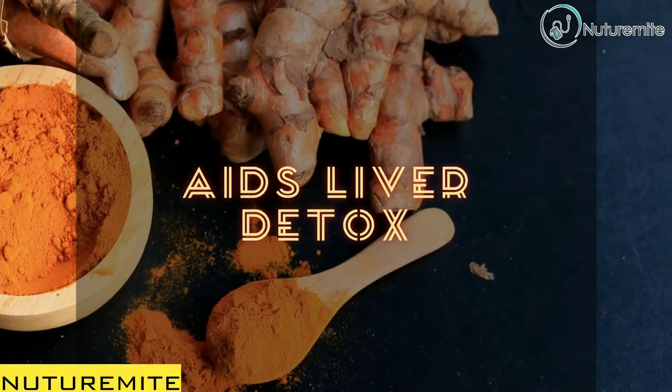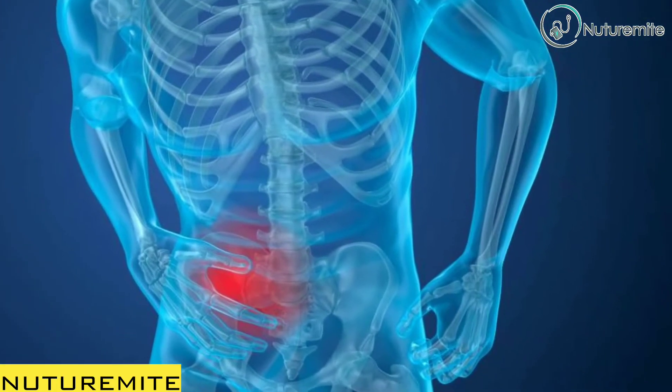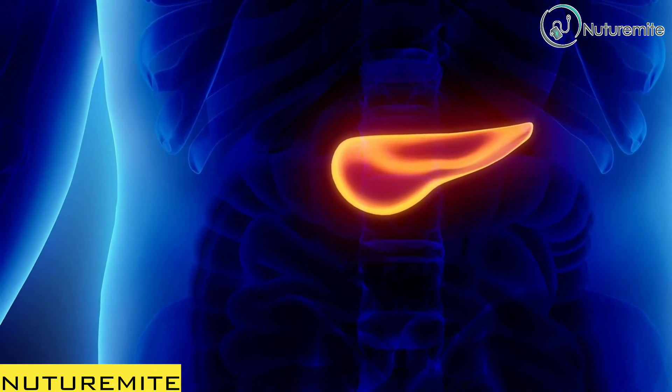Sixth, aids liver detox: nano-curcumin stimulates bile production in the gallbladder, which helps the liver eliminate toxins and other harmful compounds.